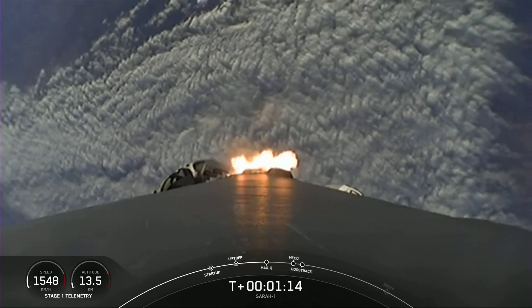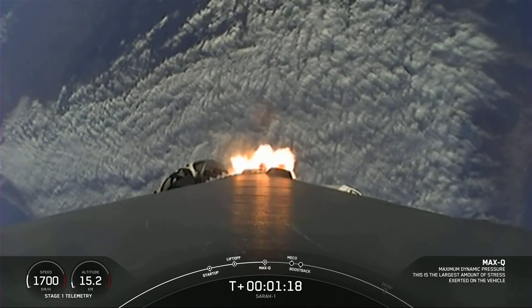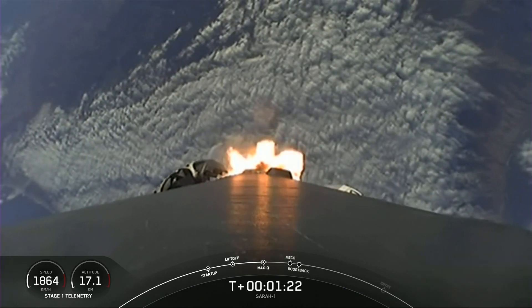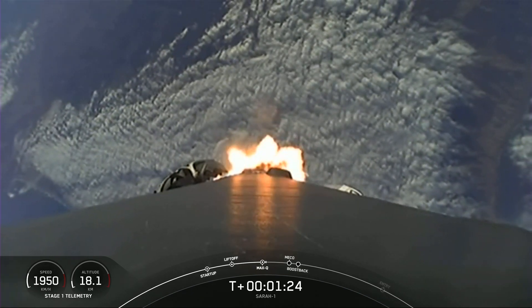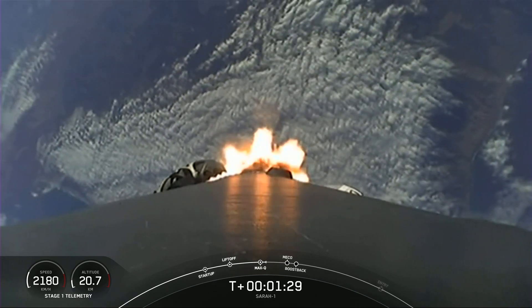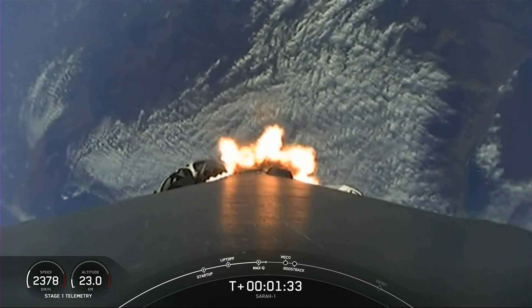With Max-Q behind us, we are throttling the engines back up to full power. We have five events coming up in quick succession. First up is going to be MECO, which stands for Main Engine Cut-Off. At that point, the nine engines on the bottom of the first stage will shut off in preparation for the next event, which is SES-1.